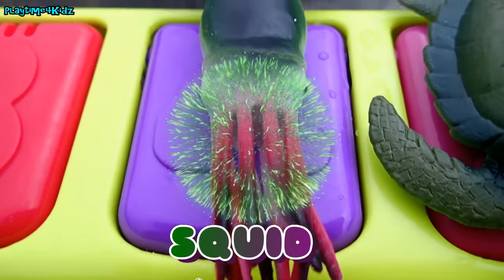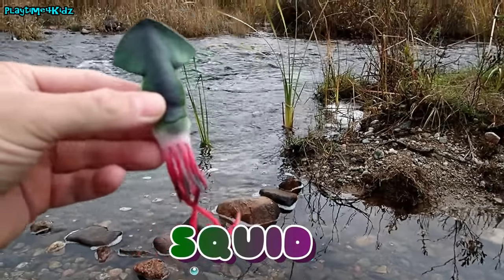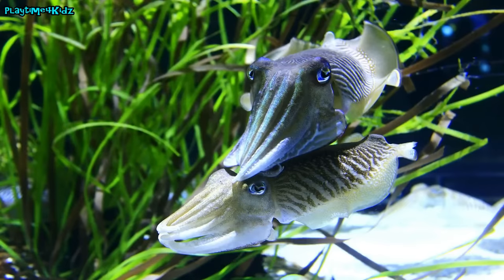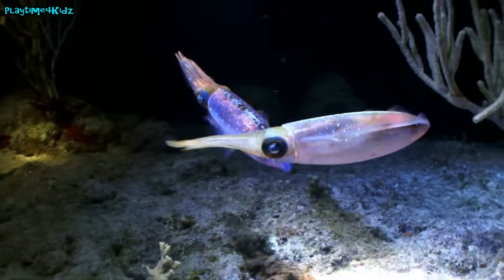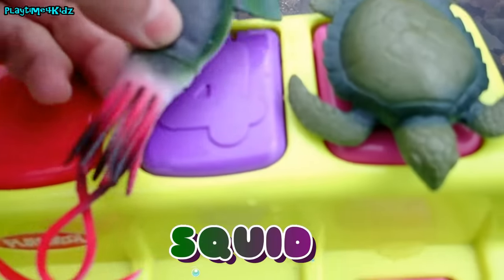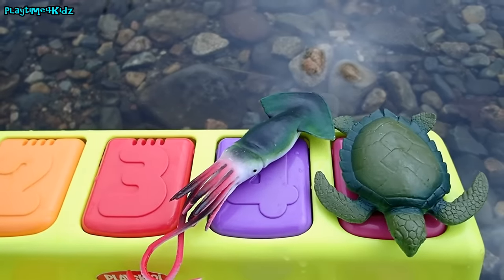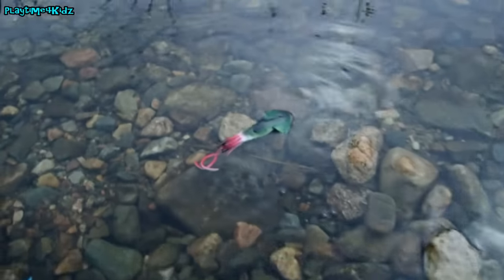Next we have a squid. Squid! The squid is on the purple square. Squid! Squid! Squid!